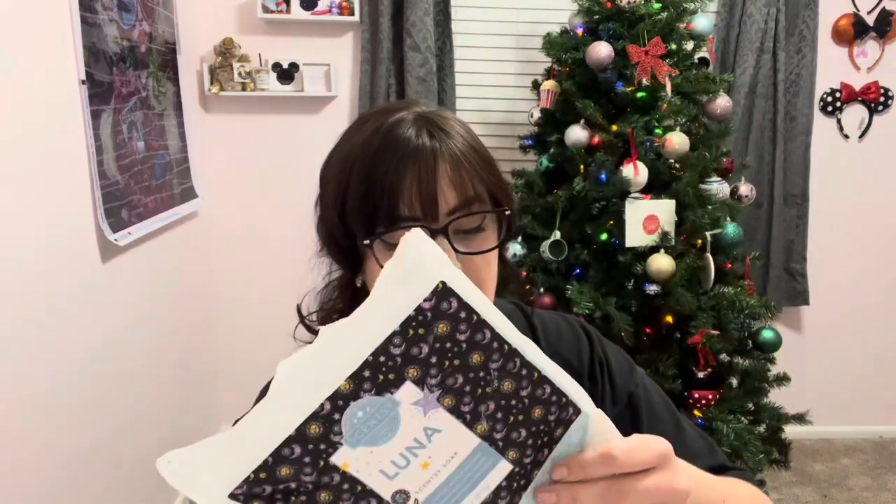This is some Scentsy Soak in Luna. I love the scent of this but I wasn't super into the product itself — it just kind of got goopy, so by the end I was just dumping clumps into the tub. The scent is Jasmine, Sweet Pea, Berries, and Sandalwood. The scent is a banger — one of my all-time favorites — but this was just a hot mess.